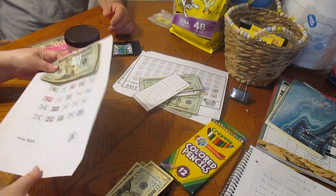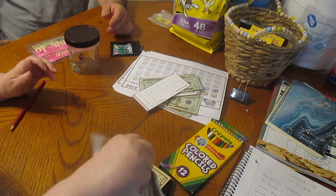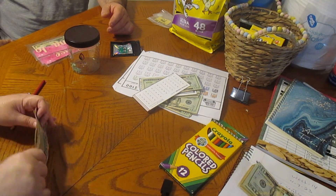I'll bring the envelope back at the end so you can choose your numbers for next week. Next week will be a shout out on my channel.